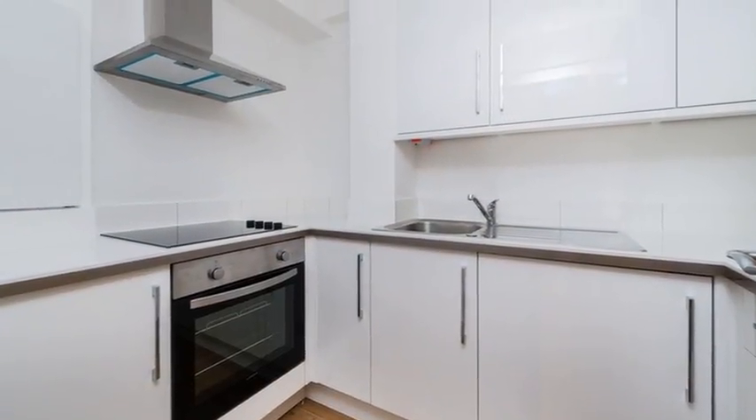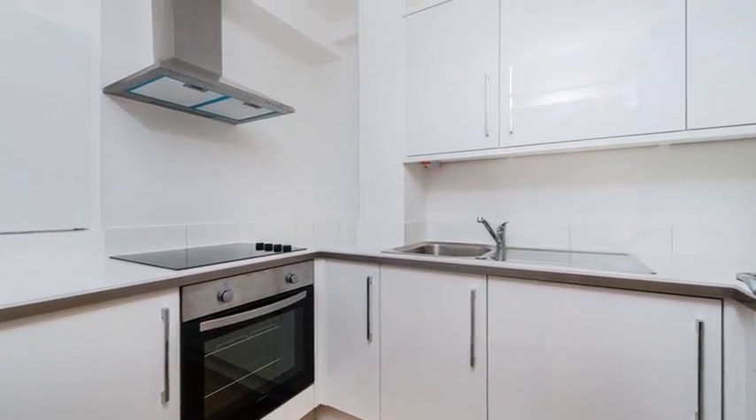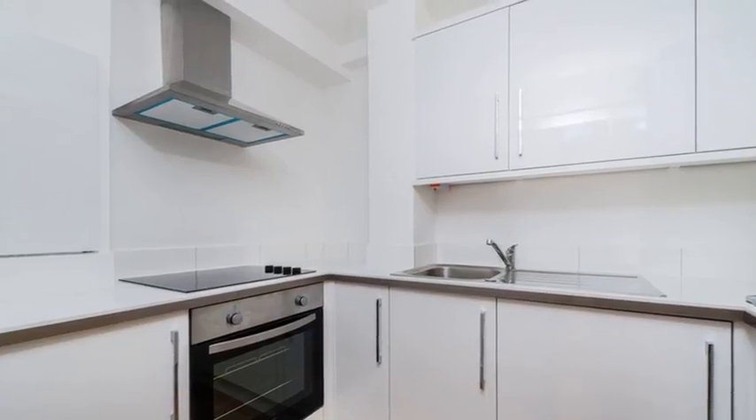Moving through, the kitchen is equipped with a range of wall and base units with work surfaces over, and there are integrated appliances.